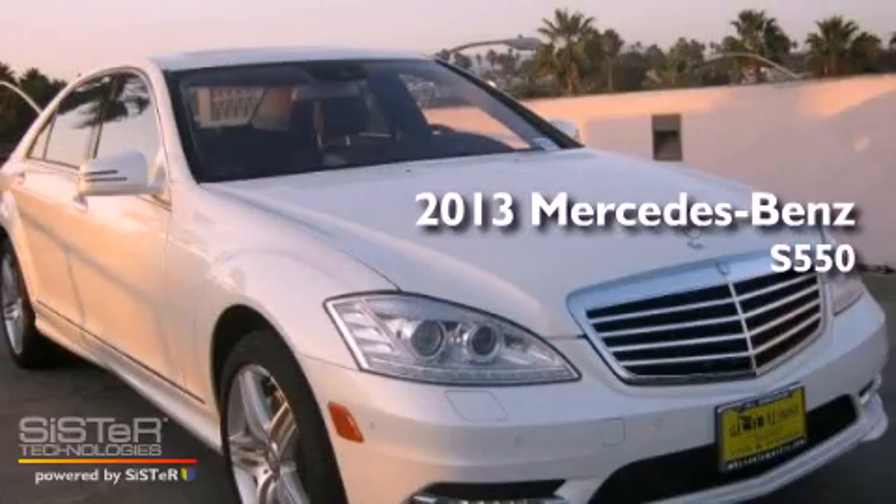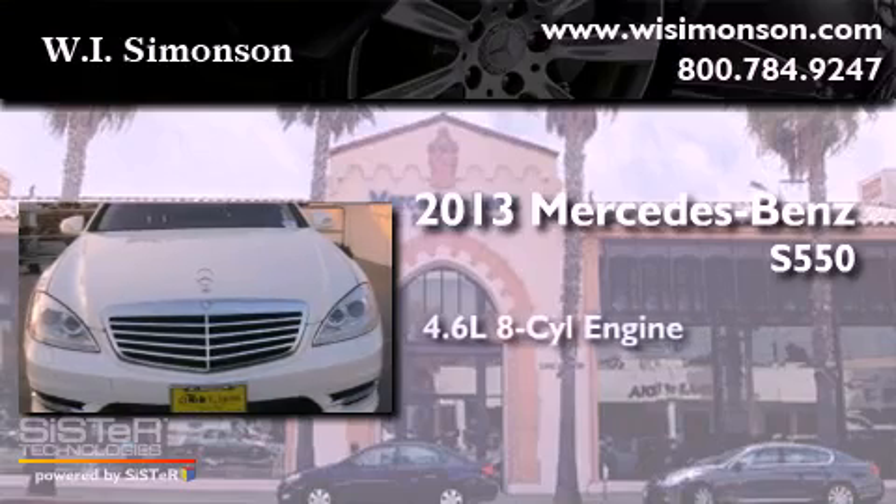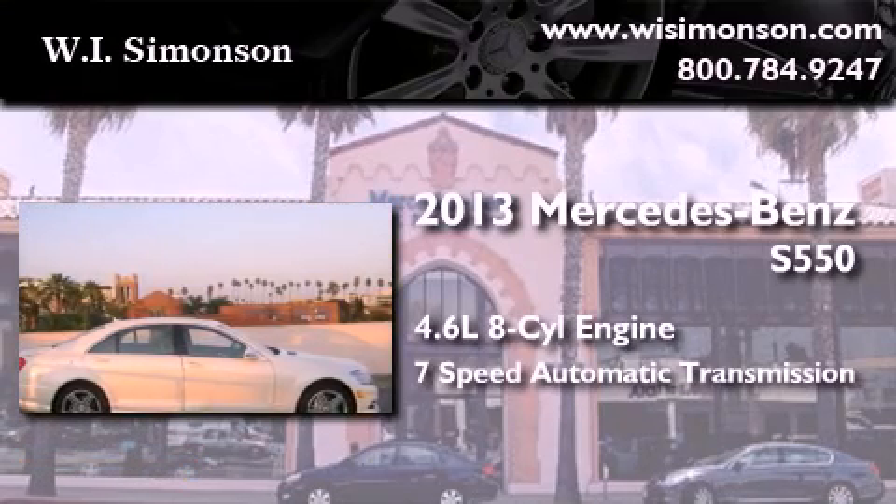This is a brand new 2013 Mercedes-Benz S550. It has a 4.6-liter 8-cylinder engine and a 7-speed automatic transmission.